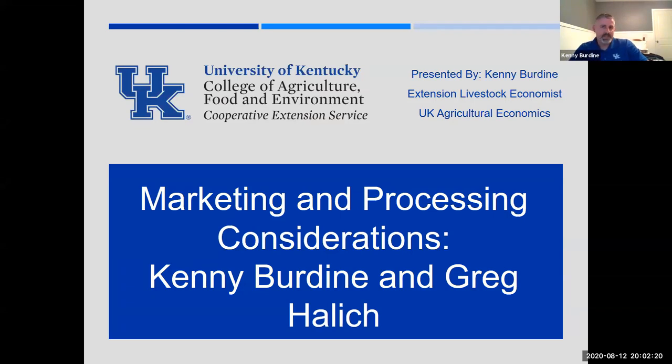Some quick background on myself that's relevant to tonight's discussion. I've actually been at UK since 2000, though I've only been on faculty since 2012. Early in my career I spent about the first year and a half to two years working on a direct and local meat marketing project at UK when I was very young. That gave me experience working with producers doing direct marketing, small processors, and even working with local chefs. Greg and I also work together doing some finishing and marketing of forage-finished animals ourselves. Those two things, in addition to what I do at UK, have certainly benefited me in terms of what I can bring to the table today.